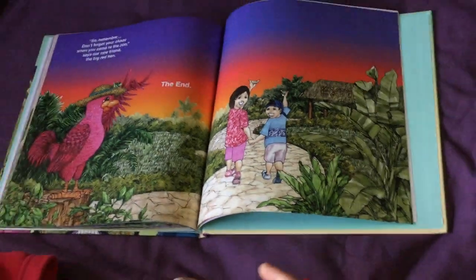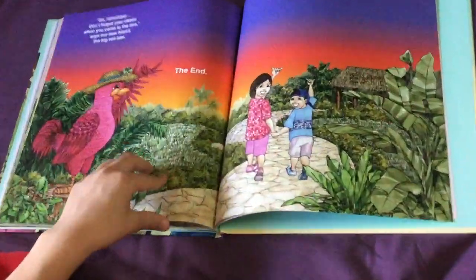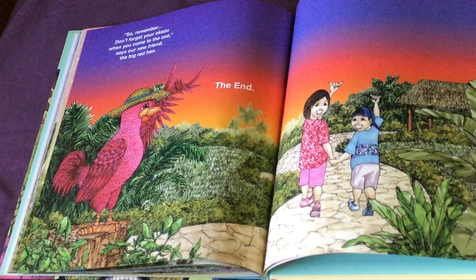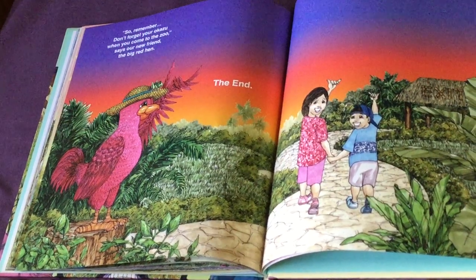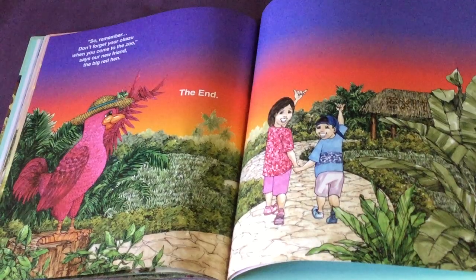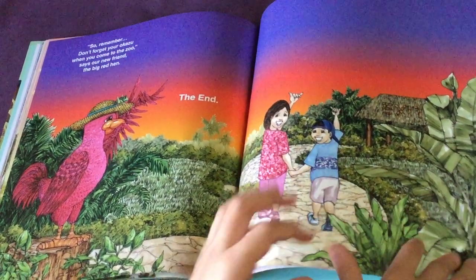So remember, don't forget your okazu when you come to the zoo, says our new friend the big red hen. The end. And there's the grasshopper saying goodbye. They're all waving shaka — except the grasshopper.